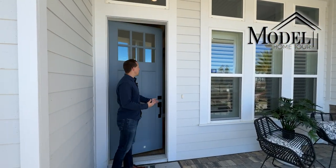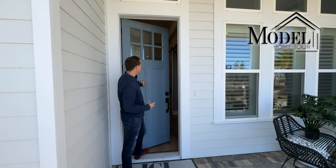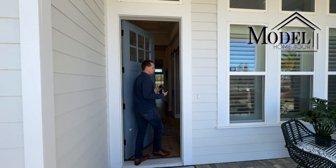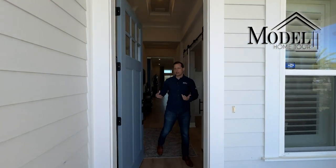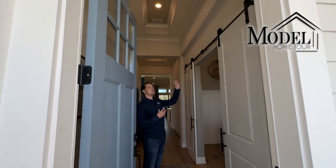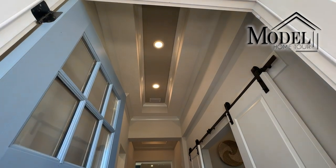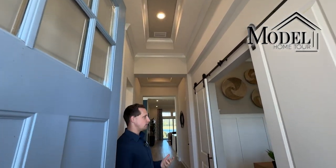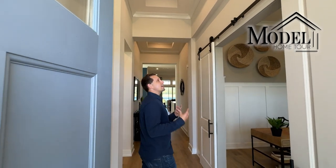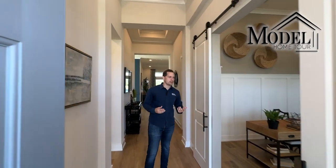Throughout the home they did do the tall doors, which make a big difference — it makes it feel more open and more inviting, and part of that is because with ICI Homes they do the taller ceilings as well. Sometimes it's standard and other times it is an upgrade, but it's a nice aspect to have because the taller the ceilings are, the bigger the house feels.